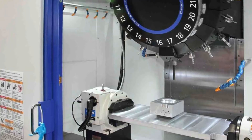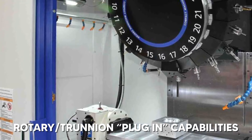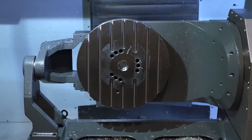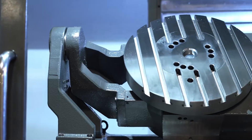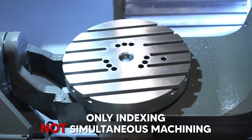Next up are the machine's rotary and trunnion plug-in capabilities. Most machines will not be able to add additional axes after being shipped out of the factory. Even if they did, it would only be indexing and not simultaneous 5-axis machining.